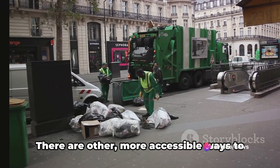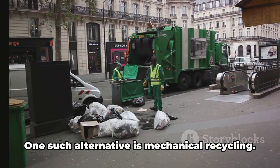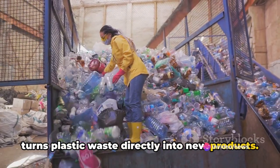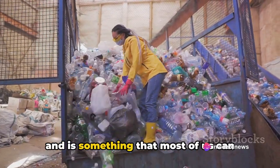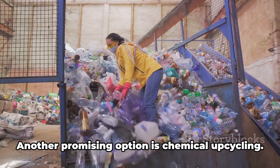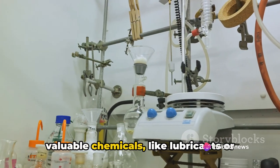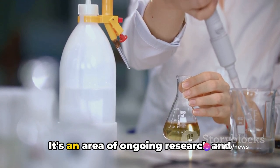But don't be disheartened — there are other more accessible ways to manage plastic waste. One such alternative is mechanical recycling, a well-established process that turns plastic waste directly into new products, reducing waste and conserving resources — something most of us can participate in through local recycling programs. Another promising option is chemical upcycling, which converts plastics into other valuable chemicals like lubricants or building blocks for new materials.